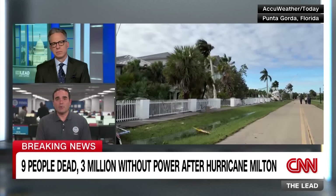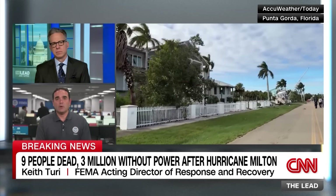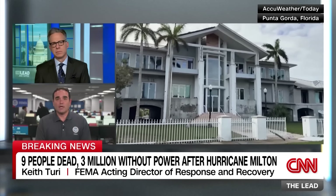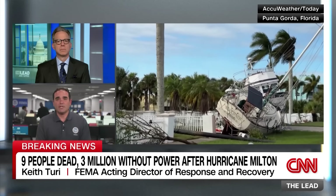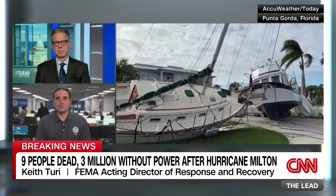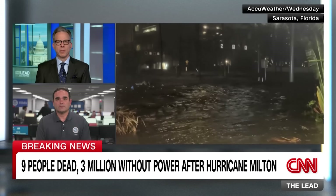FEMA is well synchronized with state partners, with teams in the state operations center and embedded in the most impacted counties. Federal search and rescue teams have been brought in and integrated with state efforts to undertake rescue operations. FEMA is also pushing a safety message about hazards including downed power lines, floodwaters, and areas that may still flood as rivers rise.